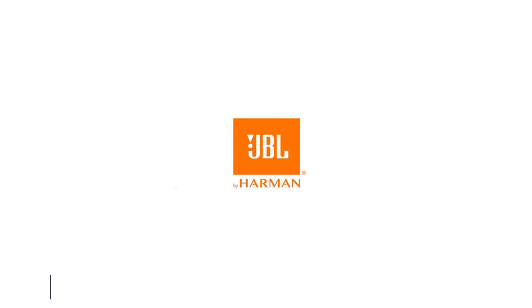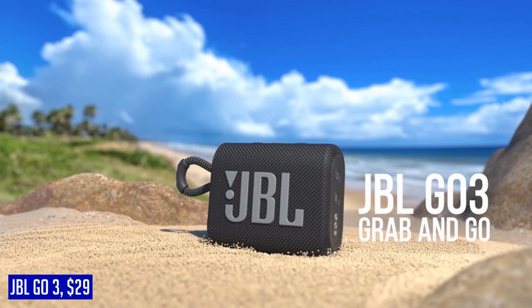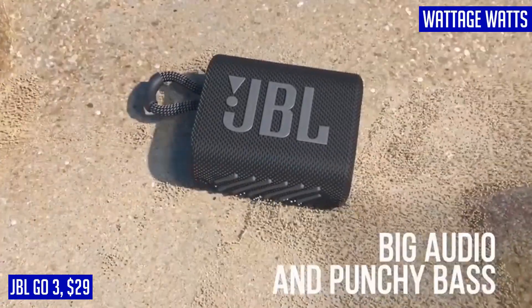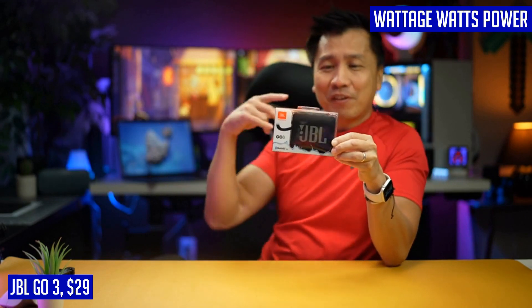Looking for a portable speaker that delivers big sound in a small package? Look no further than the JBL GO 3. This ultra-compact speaker may be small, but it packs a punch with JBL Pro Sound and punchy bass. Not only does it sound great, but it also looks great with its sleek design that complements the latest styles. Take this speaker anywhere you go, as it is IP67 waterproof and dust-proof. Whether you're at the beach or by the pool, you don't have to worry about water damage or dust getting in the way of your music.